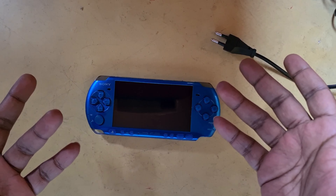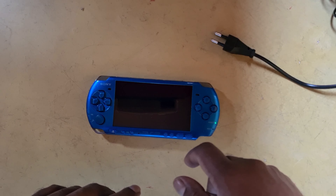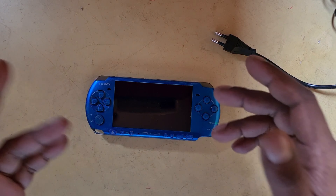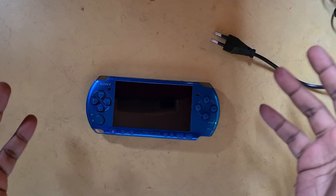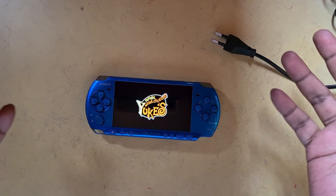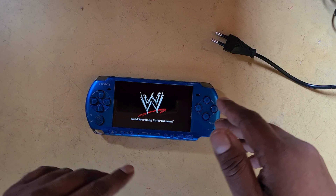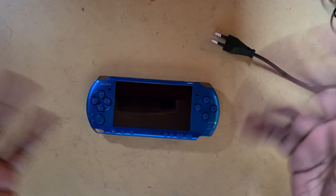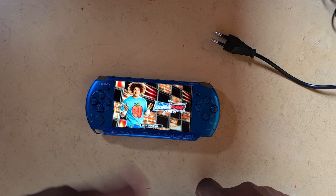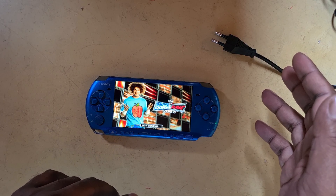So is it worth getting a PSP in 2023? Yes and no. If you are a collector and want the original PSP, yes — go for it, get it if it's cheap enough. If you're a casual gamer, get it — it's not a lot of money. This one cost me around 20 dollars in a lot, came with the memory card, the charger, the game — everything works. But if you're an experienced gamer, you've got better choices — get a Vita.